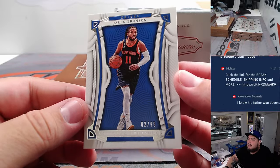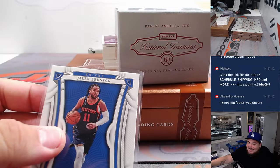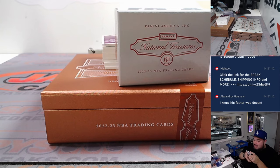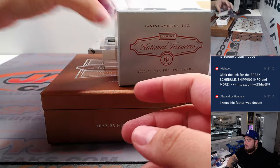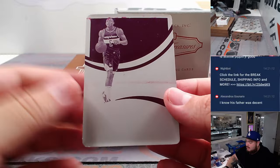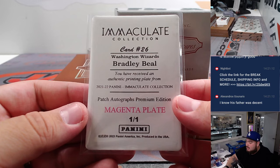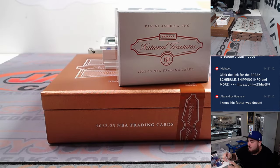We got Jalen Brunson for the Knicks, 10 out of 99. David B — that looks like a Bradley Beal for Washington. Nice one-of-one printing plate. That's going to spot one and Ron Wester.